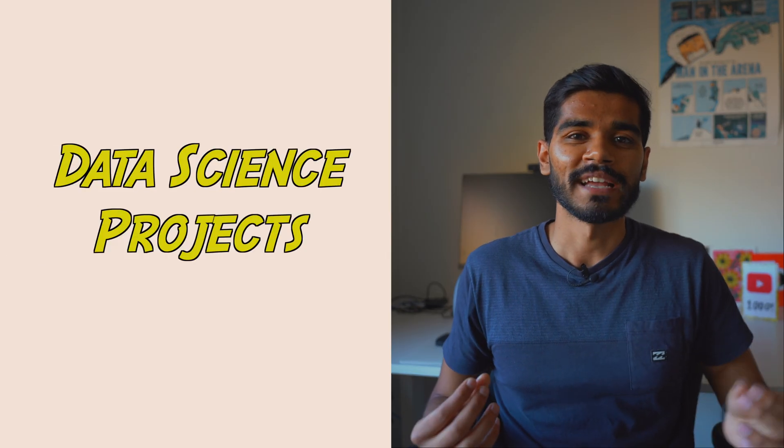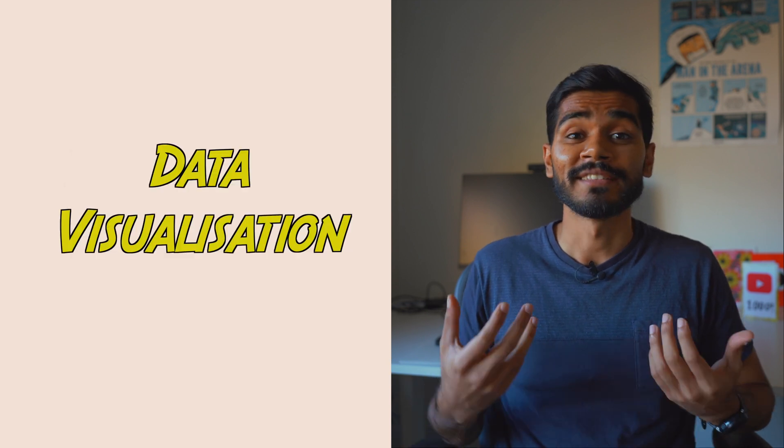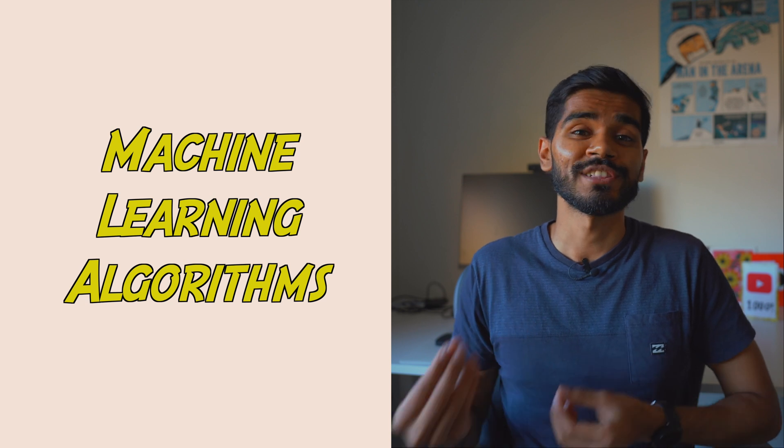Now let's talk about data science projects. The goal of data science projects is to learn three things: firstly, data analysis and exploration; then data visualization; and finally, applying machine learning algorithms. You'll still be doing Python programming in these projects, but they'll give you more exposure to data science specific packages like NumPy, Pandas, and TensorFlow.